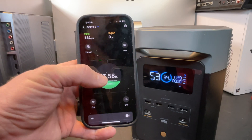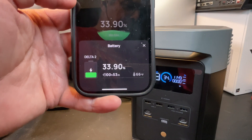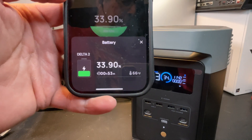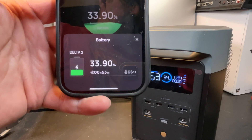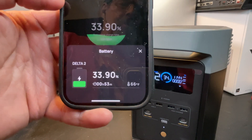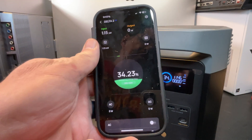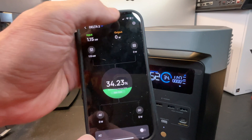Tapping on the battery in the app shows the temperature. It says it'll take about 53 minutes to charge all the way up, and we're looking at 66 degrees Fahrenheit — doing great on temperature. Now let's take a look in the settings at where we can change the charging speed and what our options are.